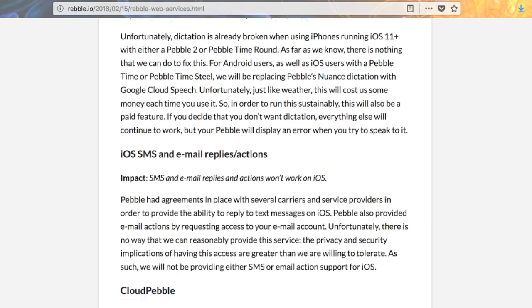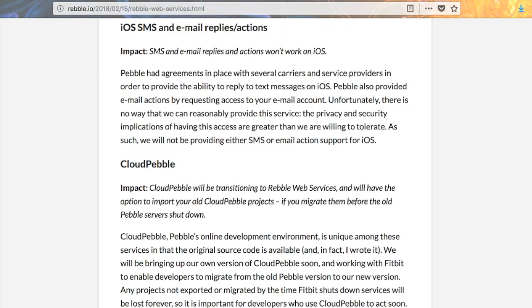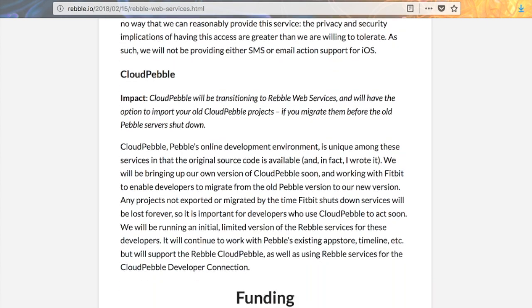Weather and dictation both use paid APIs, so there will be a small donation fee in order to use these services, but you can also choose not to use them at all. Unfortunately, iOS replies and actions require significant privacy and security considerations, so the project isn't touching them — which I think is a good choice. There's always a trade-off between convenience and security, and I think they went the right way.